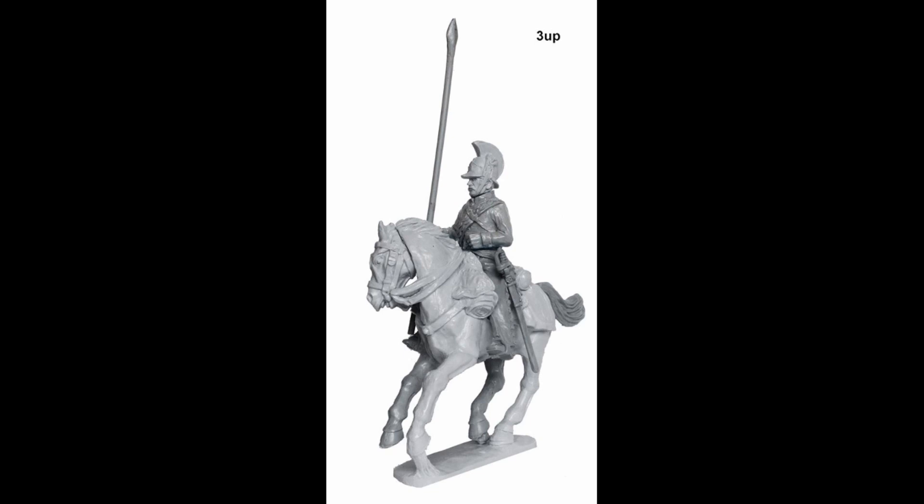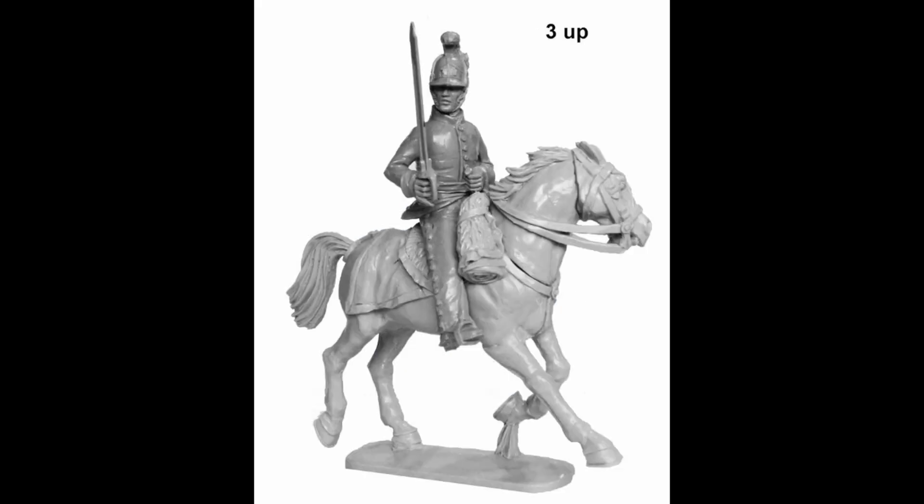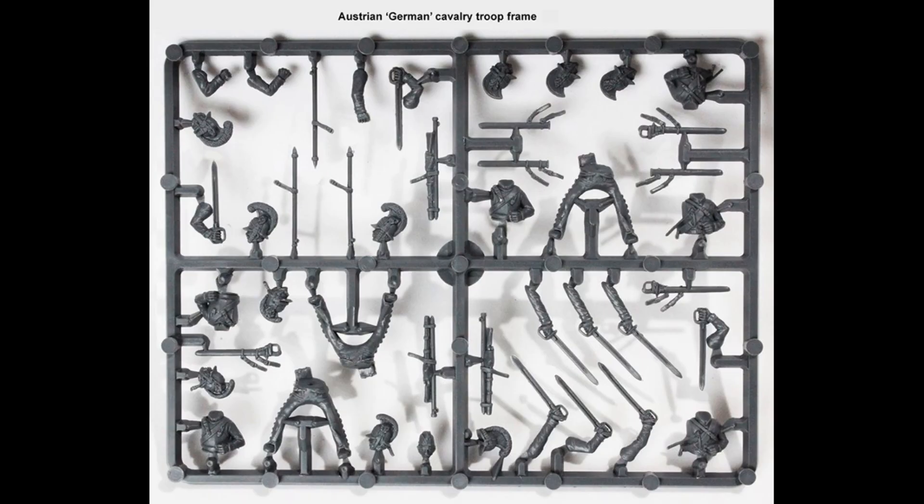There's nothing wrong with that, but as a domestic market, maybe the Austrian cavalry is a little bit of a gamble for the Perrys. And if it does well, that's the second reason why I hope it does well — hopefully we'll see more plastic cavalry for different nations. Things like Landwehr lancers for the Prussians, or all the Russian heavy cavalry as well. I cannot tell you how excited I would be for Russian heavy cavalry — even more excited than I am about Austrian cavalry, and trust me, I'm pretty excited about that.